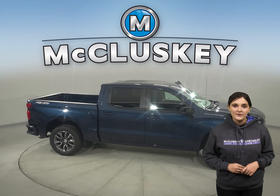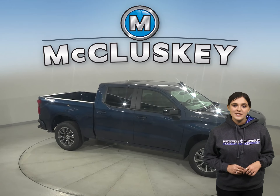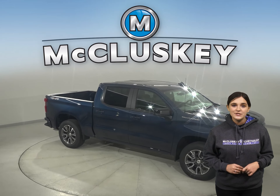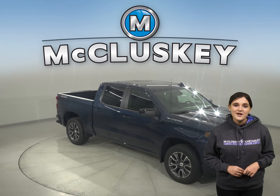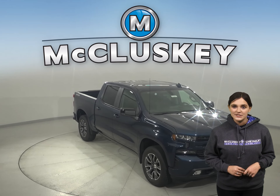In the 60 to 0 miles per hour stopping braking test hosted by Motor Trend, the Chevrolet Silverado stopped 22 feet sooner than the Tundra. Why not try this vehicle out before you buy it with our free 48 hour test drive?